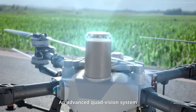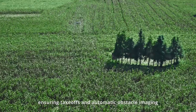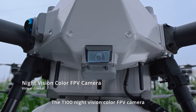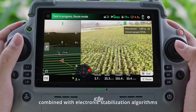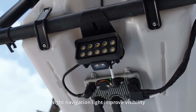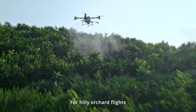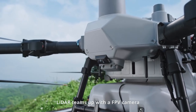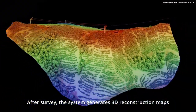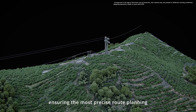An advanced quad vision system delivers 360-degree real-time environmental awareness, ensuring takeoffs and automatic obstacle imaging in any flight direction. The T100 night vision color FPV camera uses virtual gimbal technology combined with electronic stabilization algorithms for smoother video footage. Night navigation lights improve visibility and ensure safe landings during operations at night. For hilly orchard flights, LiDAR teams up with an FPV camera to support fully automatic mapping, even in low light conditions. After survey, the system generates 3D construction maps with 80% improved wire detection, ensuring the most precise route planning for your next operation.